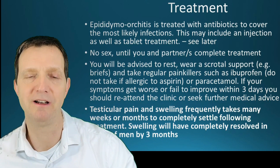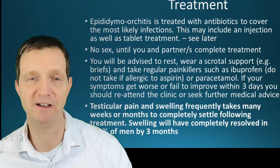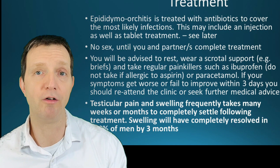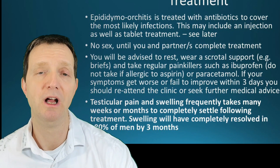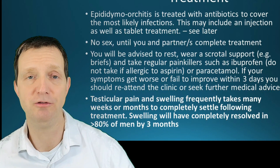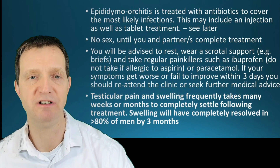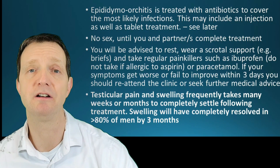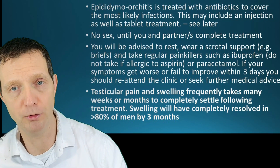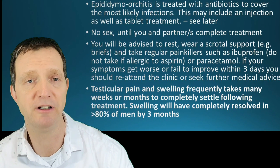Tight jeans won't work and will just squash everything painfully — you need briefs that lift and support the testicles, taking the weight off the spermatic cord. You may also be given painkillers such as paracetamol or ibuprofen, though avoid ibuprofen if your kidneys aren't in great shape. If after three days there is absolutely no improvement, contact your sexual health centre or GP for a further review. Be aware that swelling and pain may not fully resolve for up to around three months.